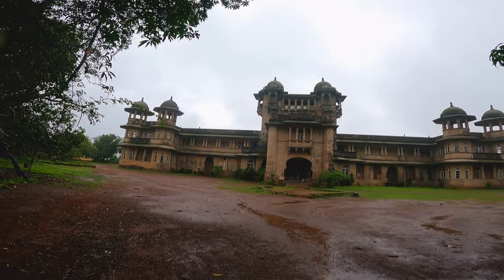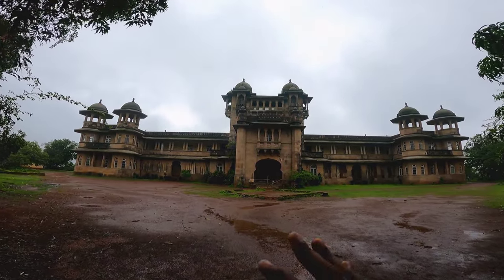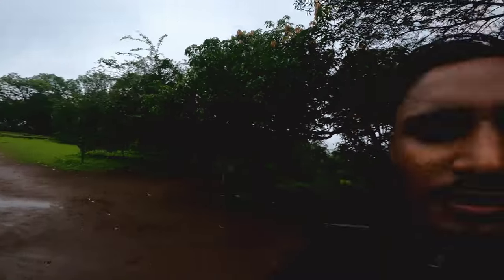Rajwada was made by Yashwant Rao Mukhne for the royal family, which was established in 2007, located in Jawahar. There are many places that you can explore along the way.